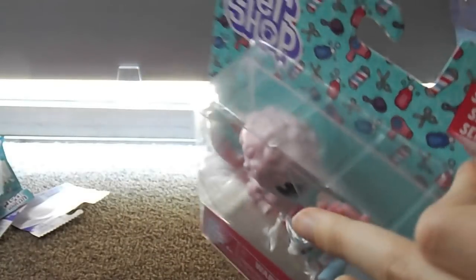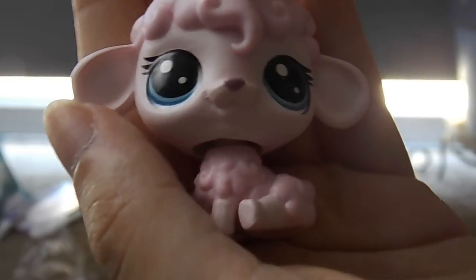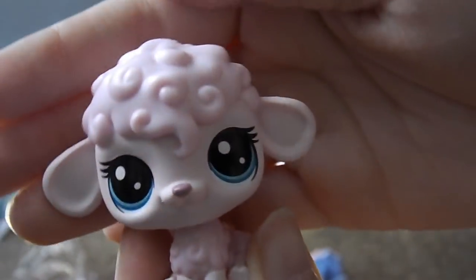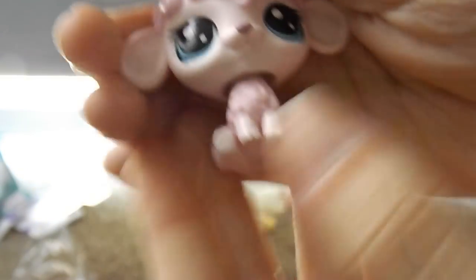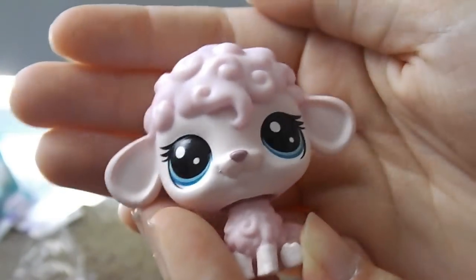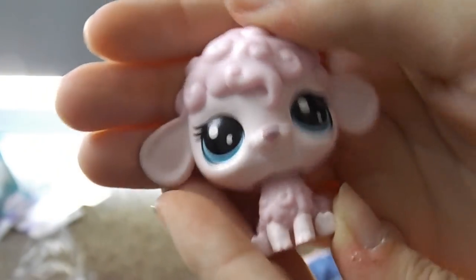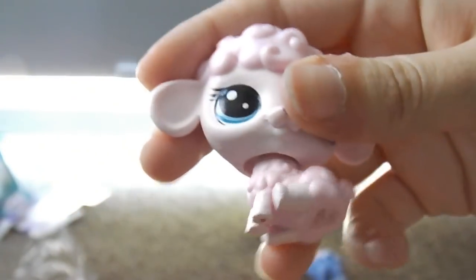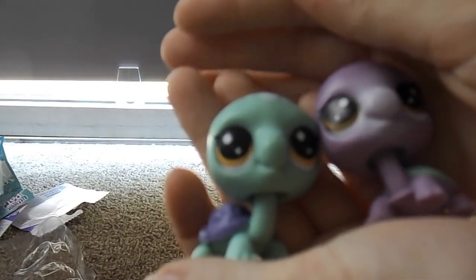This set comes with a little sheep and it's actually really cute. The moment I saw this sheep I really really wanted it. I think it looks way cuter than the old sheep — the old sheep kind of looked creepy, but this one actually looks really really cute. And it comes with a tiny cow — look at this tiny cow!